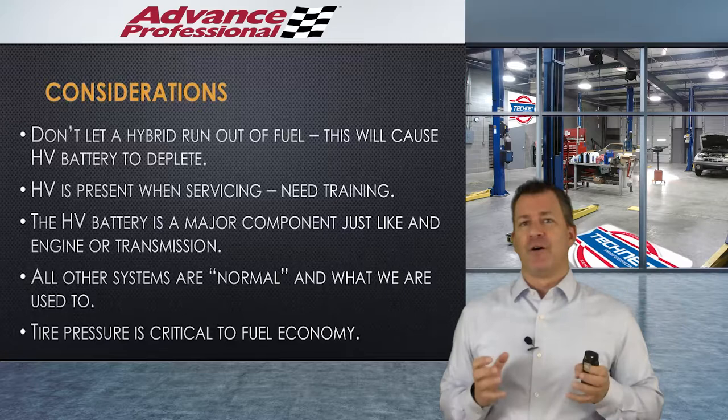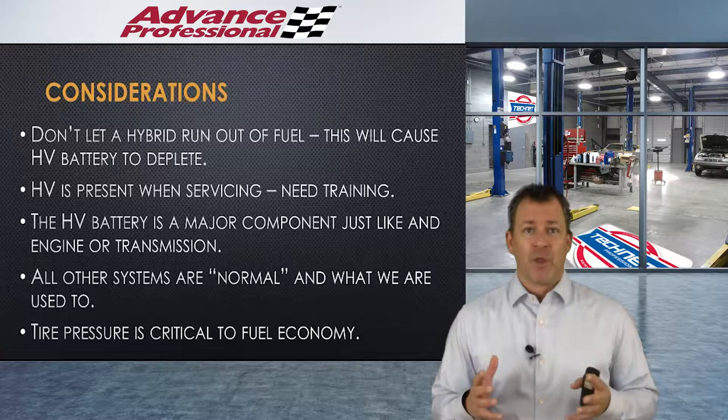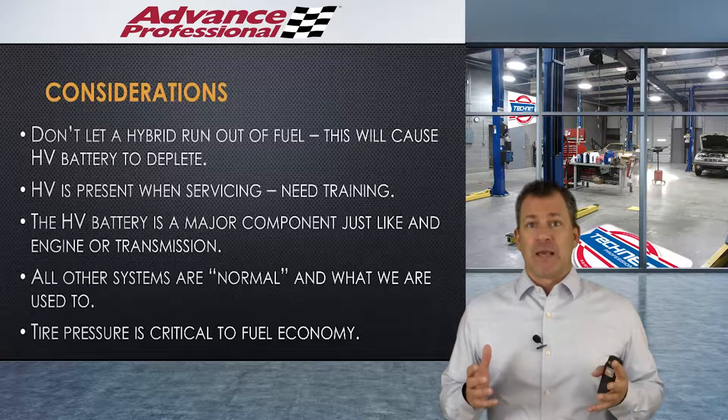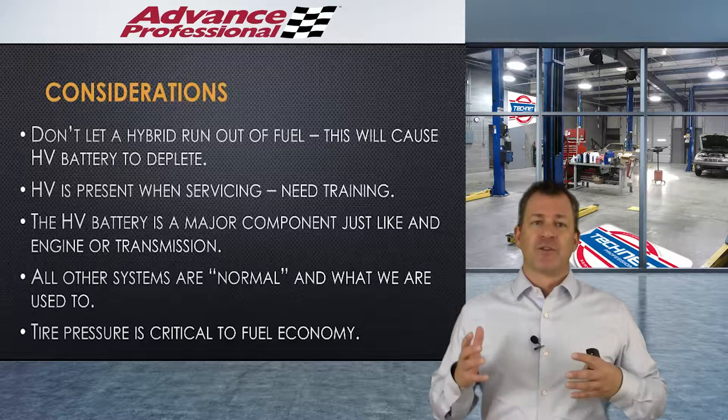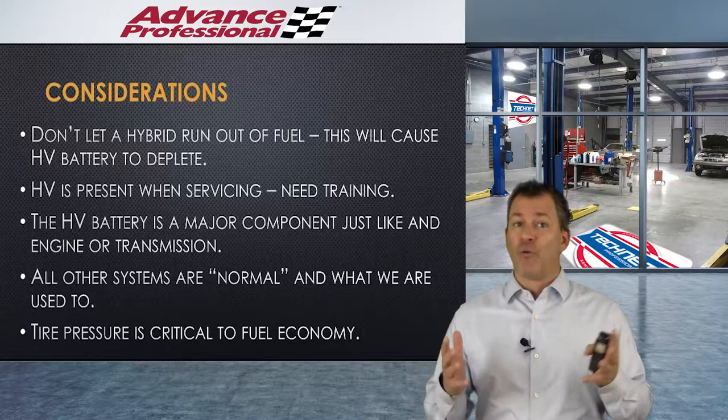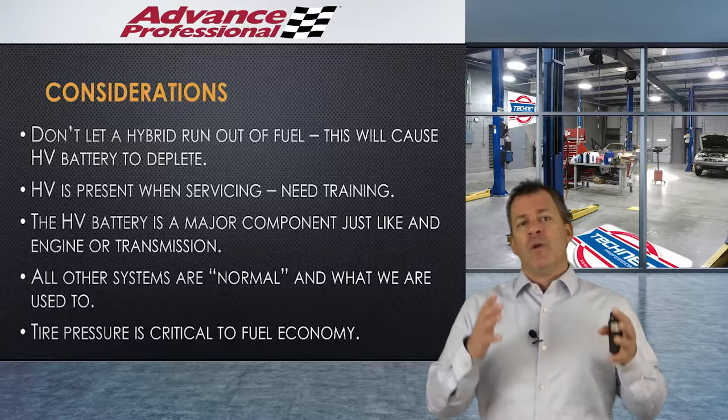There are unique considerations in operating these automobiles that you want to have an awareness of. You don't want them to run out of fuel, because if you run many of them out of gasoline, it will cause the high voltage battery to deplete and you're not going to recharge it easily — it takes special tools from the factory to recharge some of these batteries. So you don't ever want a hybrid to run out of fuel, or it becomes a factory-level issue.